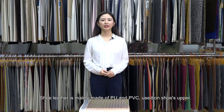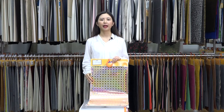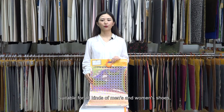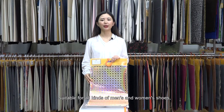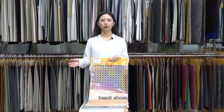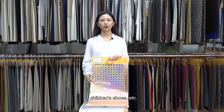Shoe leather is mainly made of PU and PVC, used on shoes' upper. MH has various shoe leather, suitable for all kinds of men's and women's shoes, sports shoes, casual shoes, beach shoes, function shoes, sandals, children's shoes, etc.